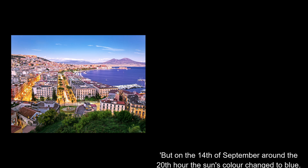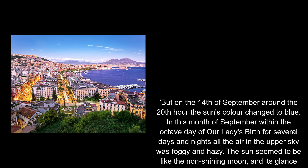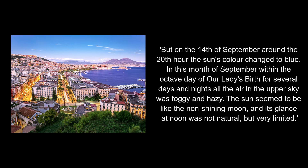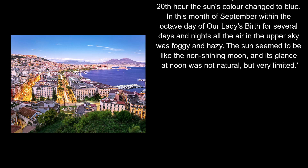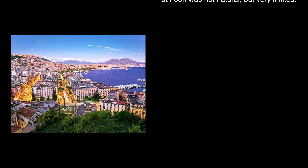But on the 14th of September, around the 20th hour, the sun's colour changed to blue. In this month of September, within the octave day of Our Lady's birth, for several days and nights, all the air in the upper sky was foggy and hazy. The sun seemed to be like the non-shining moon, and its glance at noon was not natural, but very limited.